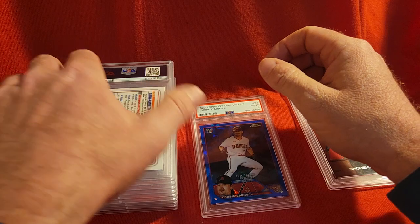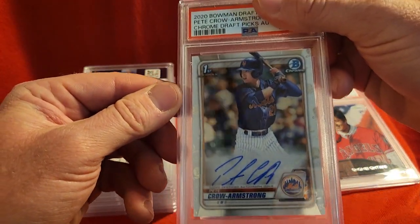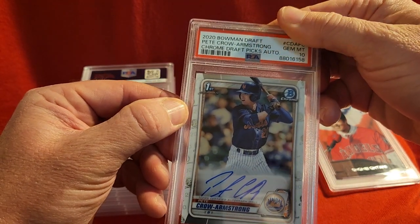Up next we have a Pete Crow-Armstrong for the Cubs from the 2020 Bowman Draft. This is just his base auto and it got a 10.